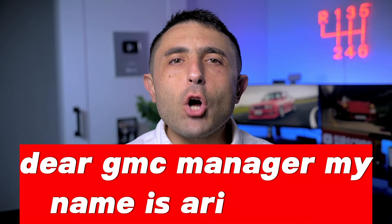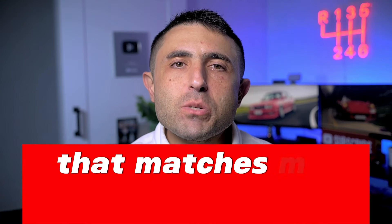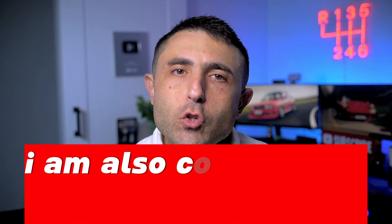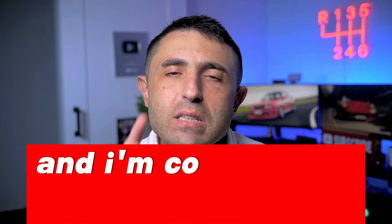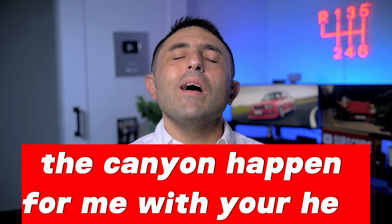For this email, here's what I'm going to say: 'Dear GMC Manager, my name is Ari and I'm currently in the market for a Canyon. I've been looking at one on your website that matches my interests — here's where you insert the link. I realize inventory is a bit limited, and while it is my first option, I am also considering the Toyota Tacoma as a backup. I'm hoping to stay under $45,000 total for this truck, and I'm considering leasing as well if the payment is around $500 a month like it is with the Tacoma. I'd love to make the Canyon happen for me with your help, as it is my first choice. What do you think you can do for me? Sincerely, Ari.'